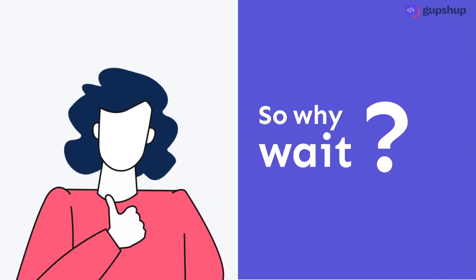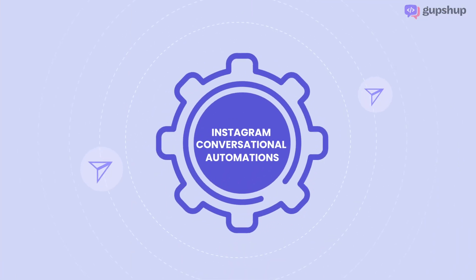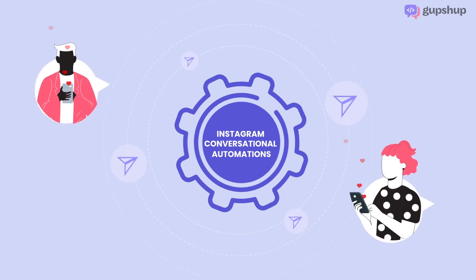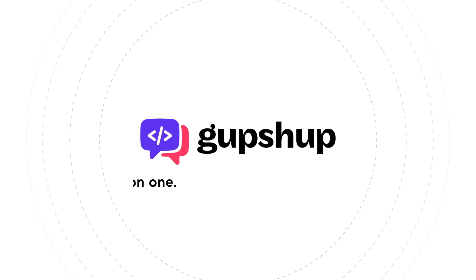So why wait? Get started with Instagram conversational automations right away and win your customers' hearts every day. GupShup — one-on-one with everyone.